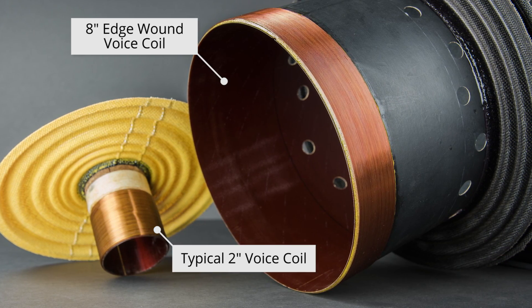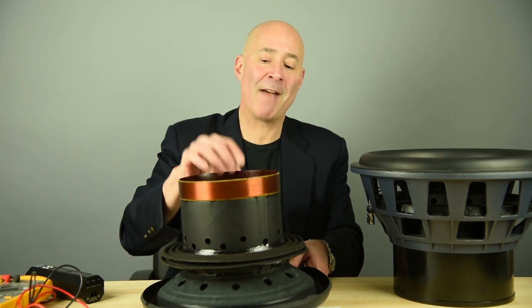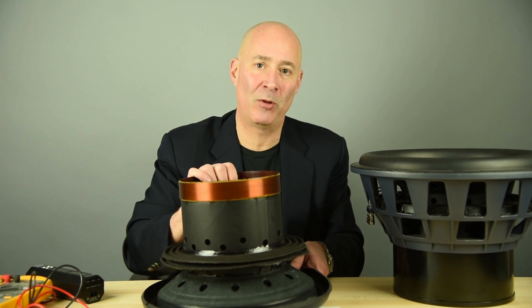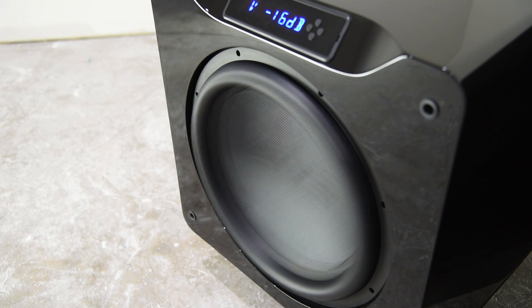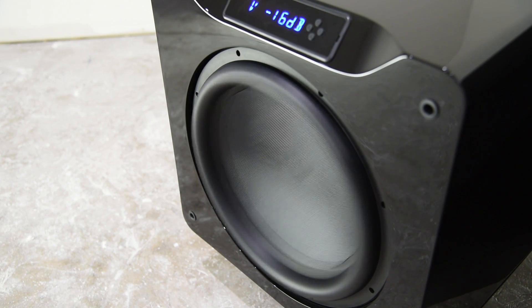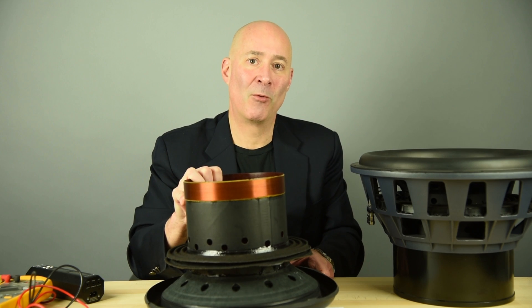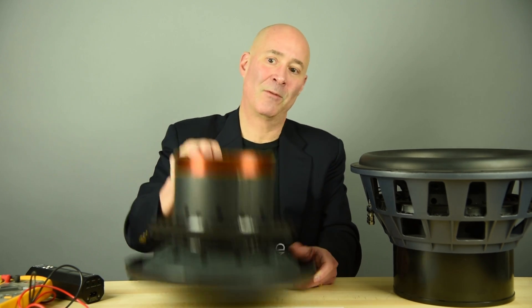The advantage of this is that since the diameter of the voice coil is so close to the diameter of the 16-inch driver, we have the ability to have accurate, precise control of the driver. While we are absolutely planning to deliver on extreme low frequencies and do it at very high output, we're going to do that with precise control so we have accuracy in frequency response and pinpoint speed in our transient response.